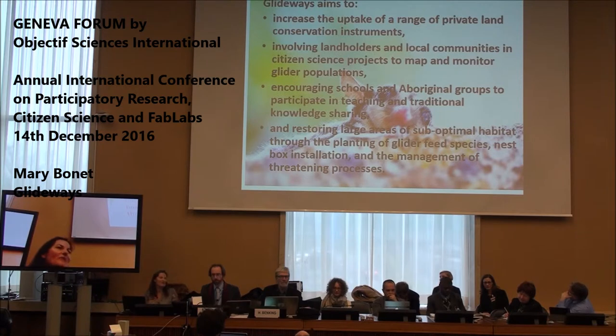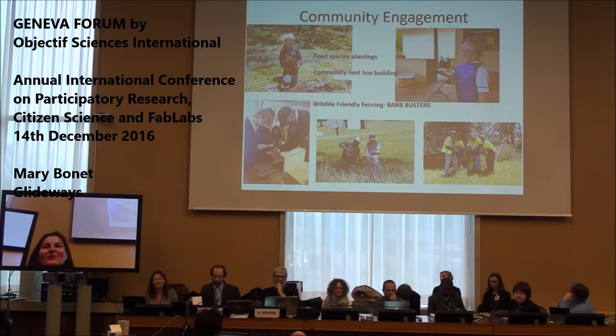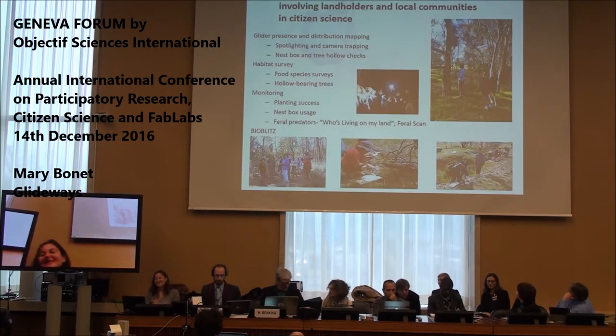We aim to increase the range of private land conservation instruments — getting people who have good habitat on their property to put it under long-term conservation. We also involve landholders, local communities, and citizen science projects to map and monitor glider populations, as well as schools and Aboriginal groups, and we're doing a whole lot of restoration works. Community engagement is a really big part of what we're doing.